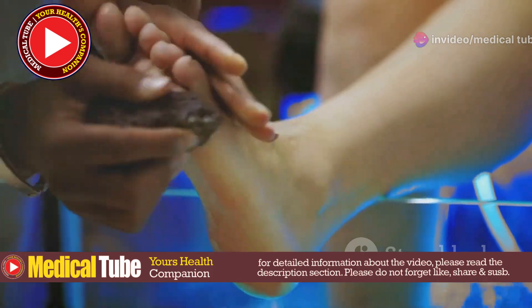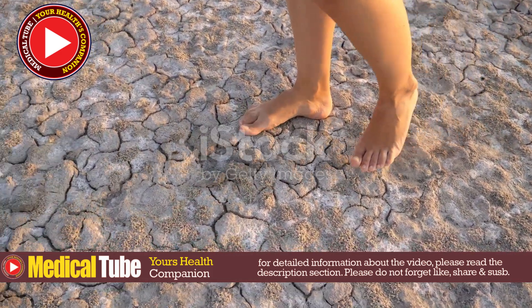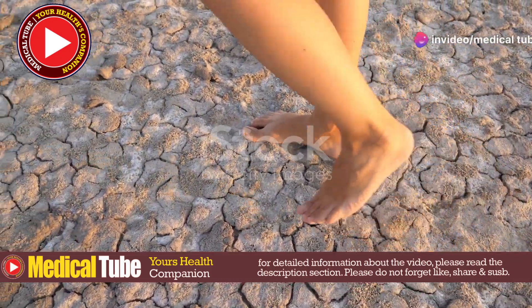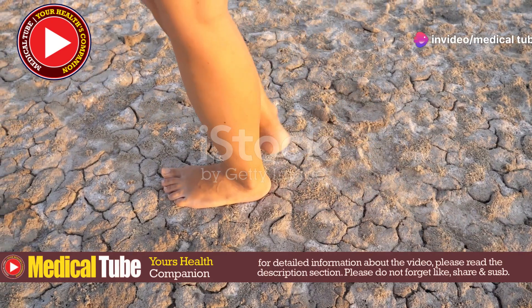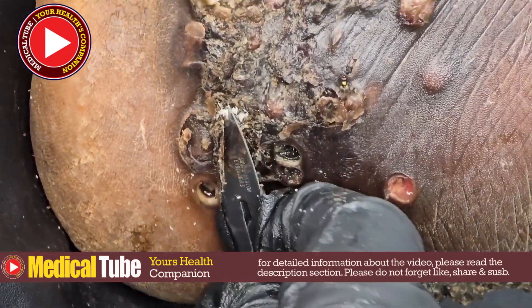Causes of Jigger Infestation — Environmental Factors: Jiggers thrive in sandy, dry, and dusty environments, often where hygiene and sanitation are poor. These tiny parasites find such conditions ideal for breeding and spreading, making it difficult to control their population.